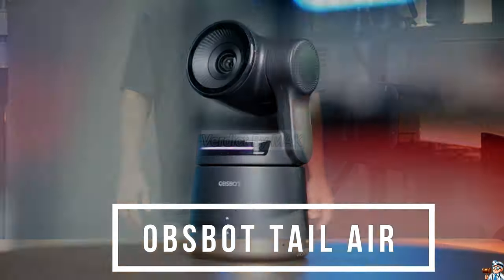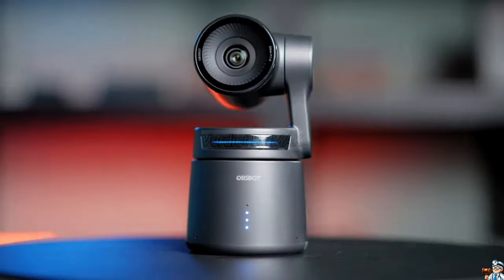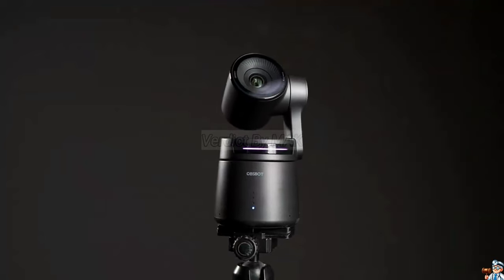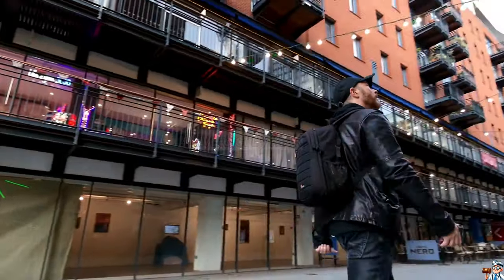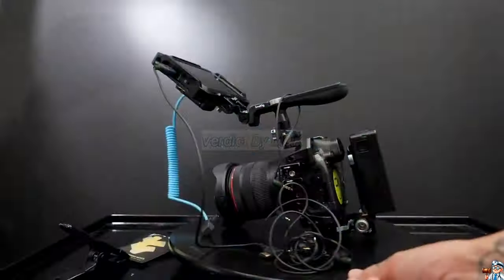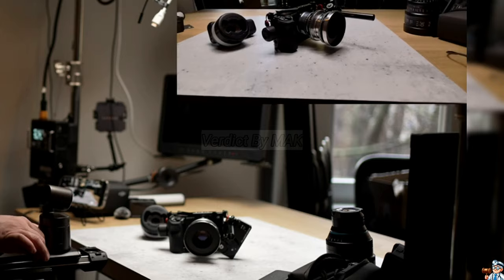Tired of bulky cameras? The OBSBOT Tailair redefines streaming. This pocket-sized wonder packs a 4K punch, capturing everything in smooth 360 degrees magic. Stream like a pro with NDI, ditching messy cables. Connect anywhere, from your home studio to wild adventures.